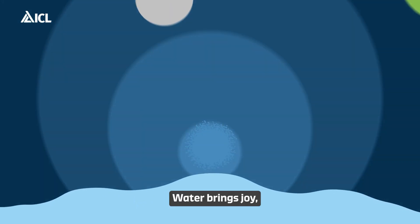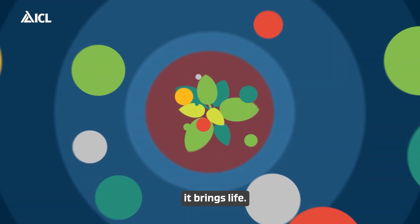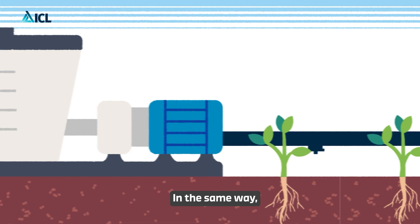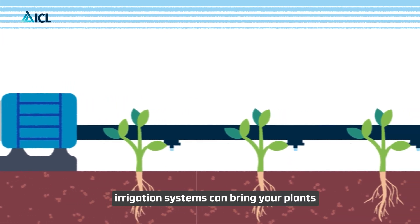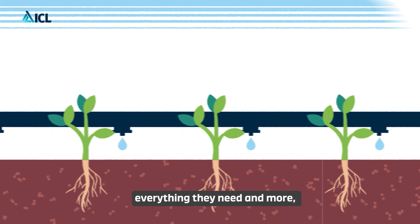Water brings joy, pleasure, and most importantly, it brings life. In the same way, irrigation systems can bring your plants everything they need and more.